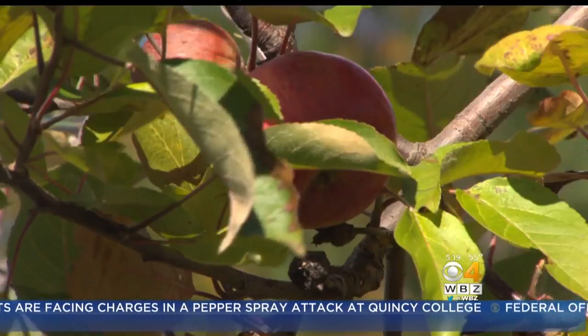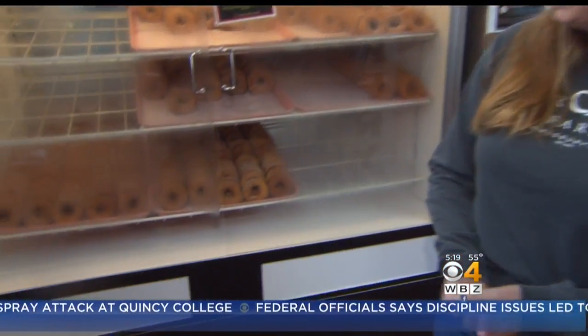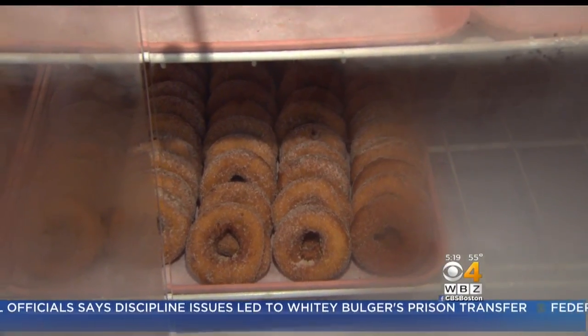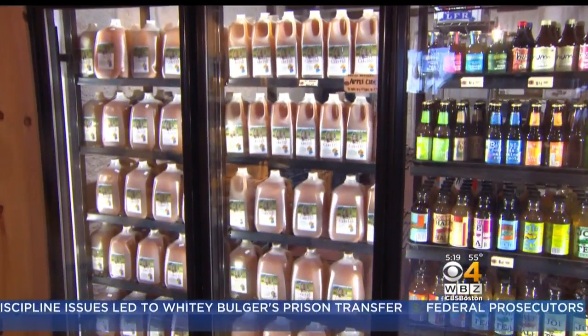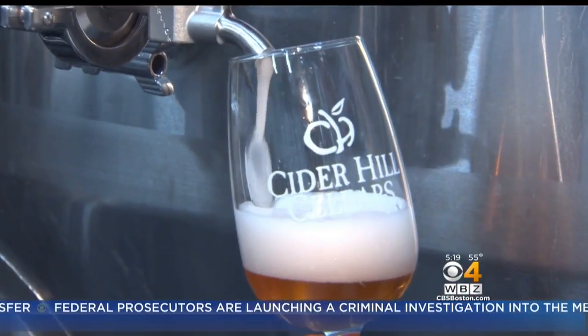At Cider Hill Farm, the name says it all. Their cider donuts — on busy, busy days, we have two donut machines and they start at 6 a.m. and they don't stop until 6 p.m. Sweet cider is their gold medal winner as well, and in the last few years, several varieties of award-winning hard cider.